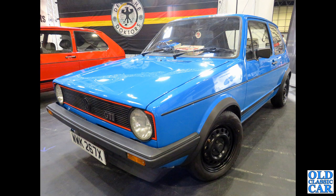Back to VW Golfs and we've got an X-Reg Mark I Golf GTI here. I like the kit on the dashboard — very, very period. Let me know in the comments if you're a fan of these old VWs; I know they've got a huge following.